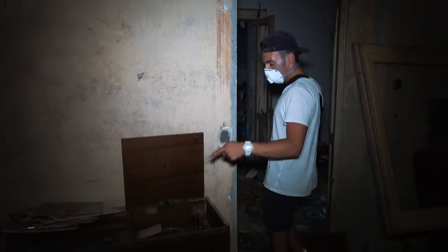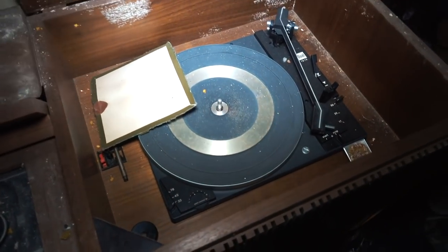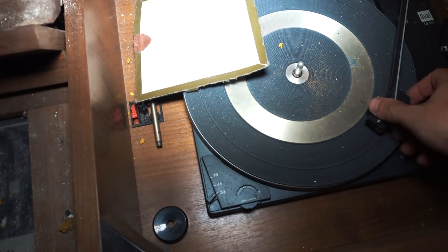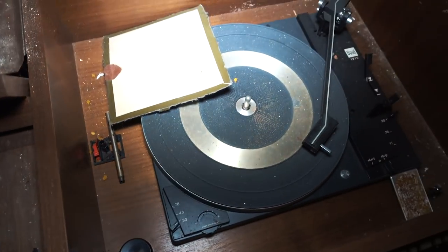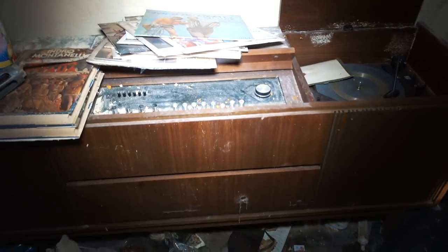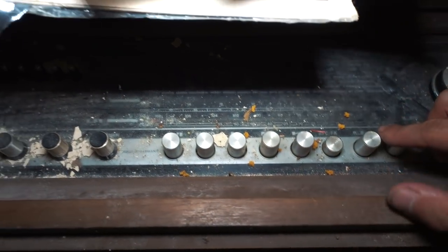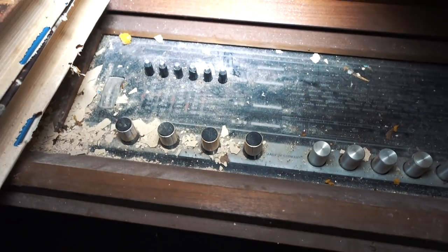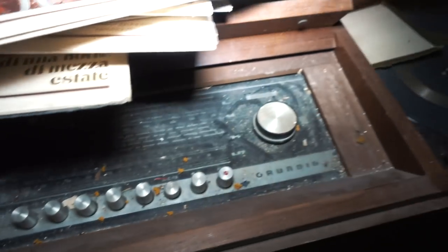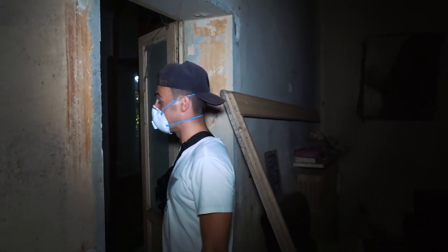Oh, don't forget this - this is a vinyl player in a really good state, actually. And then there's also a very old-fashioned radio. This whole wooden panel cabinet was just used for a radio - a complete stereo system. It's really cool. So you see, if you look through the trash, you can find some really cool things.